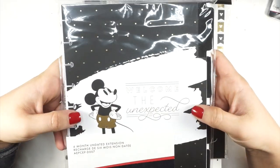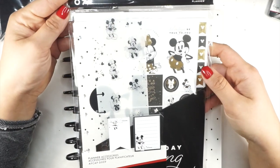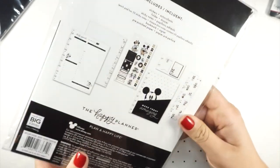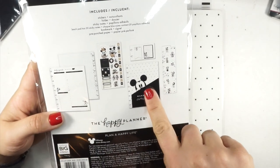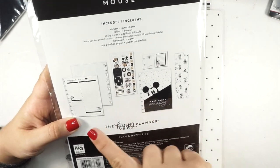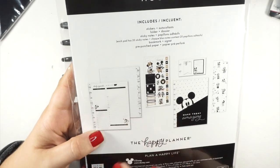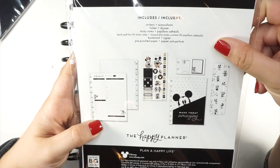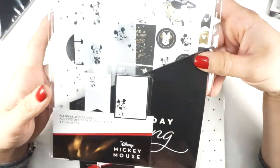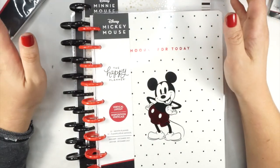I also picked up the accessory pack because it looked so adorable. Like, this folder right here — I don't even use the folders that come in my Happy Planners, but how stinking cute is this? There are also Mickey and Minnie hourly sheets — if you're planning a Disney trip, here is how to plan your day. My Go Wild planner — it might be getting a Disney revamp, we'll see.